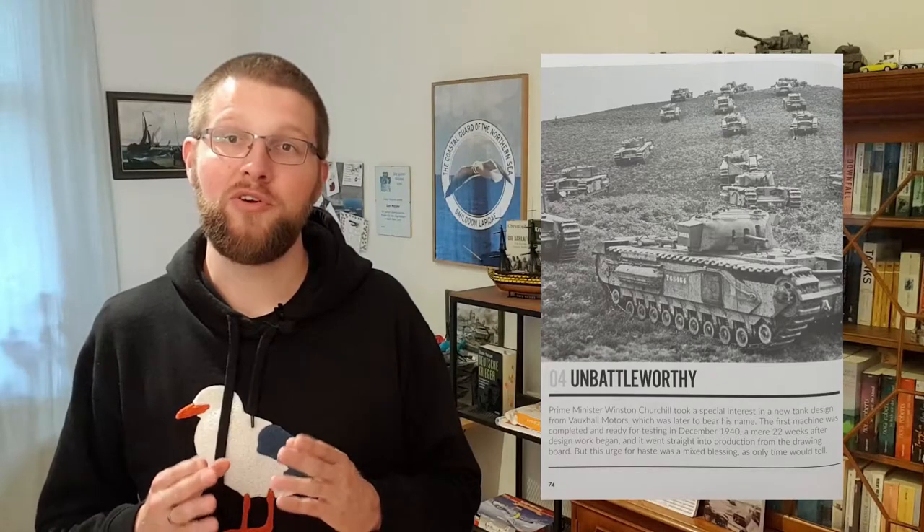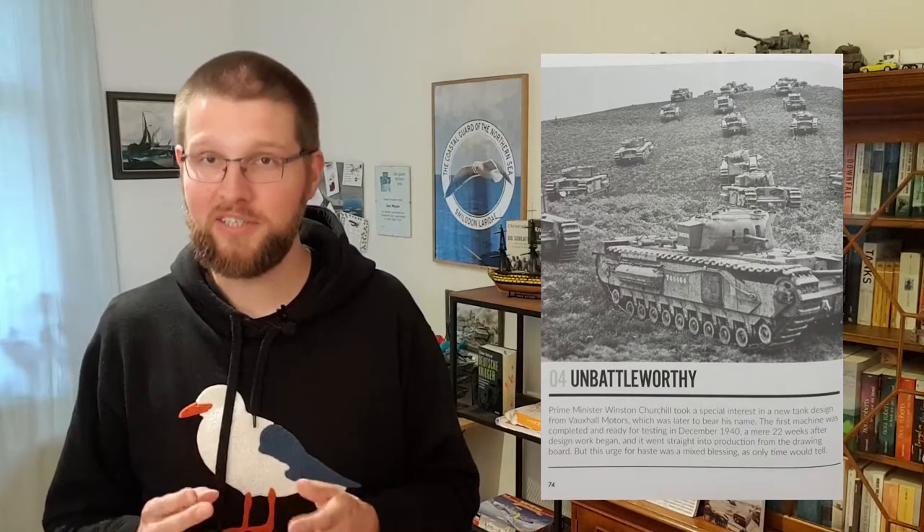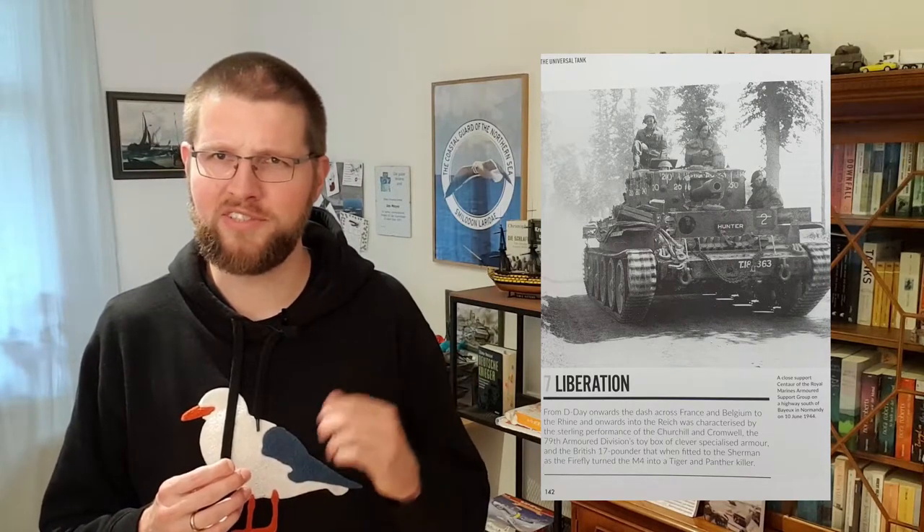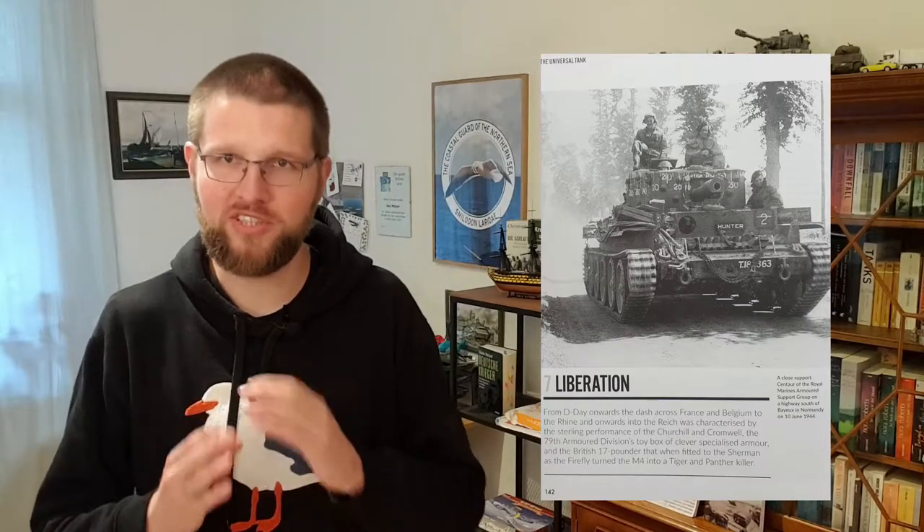People who know the Tank Chats on YouTube by David Fletcher will be familiar with his unique style, and that style is very much present in his writing here — very entertaining, very funny. I particularly liked the section about the Valiant tank, a tank design so bad that it only served as an example for generations of armoured officers on how not to design a tank. Very funny indeed — that section made me laugh quite a bit.